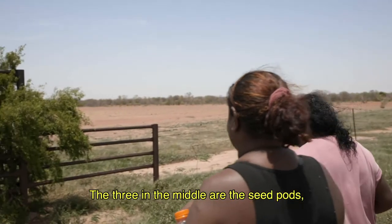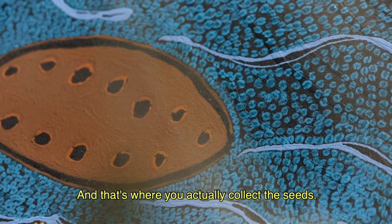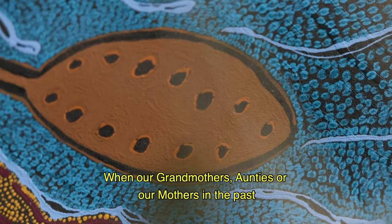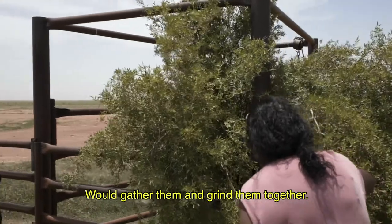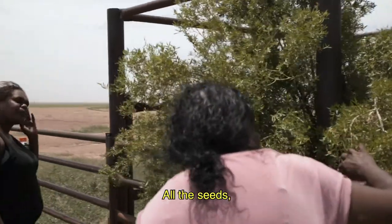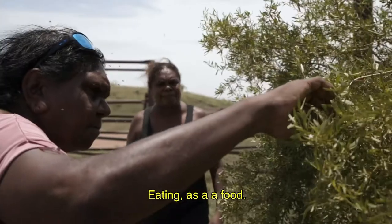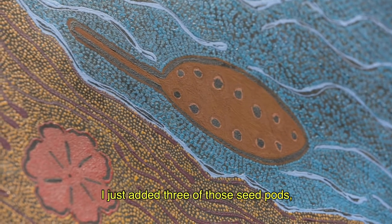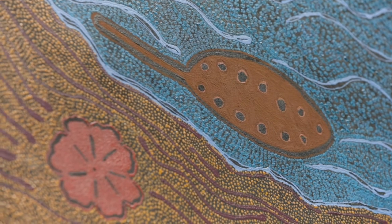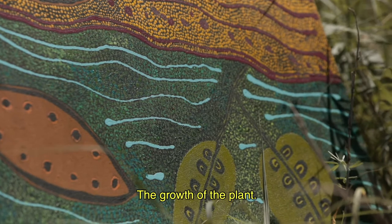The three in the middle are the seed pots that we actually collect the seeds from. Our grandmothers, aunties, or mothers in the past would gather them and grind them together — all the seeds — and have that as food. I also added three of the seed pots as well as the red flower and green leaves that represent the growth of the plant.